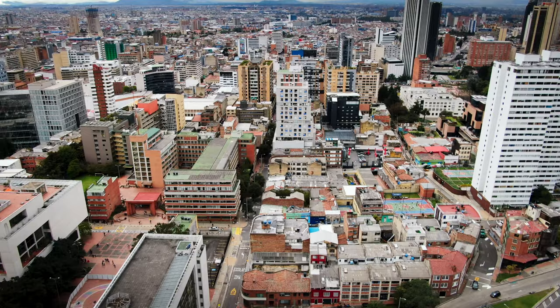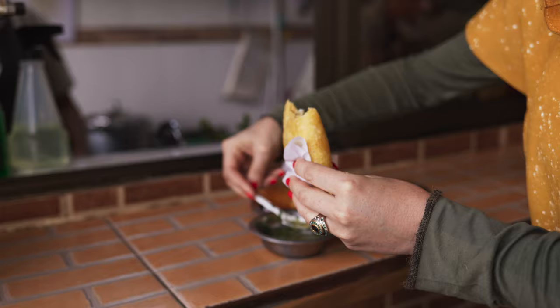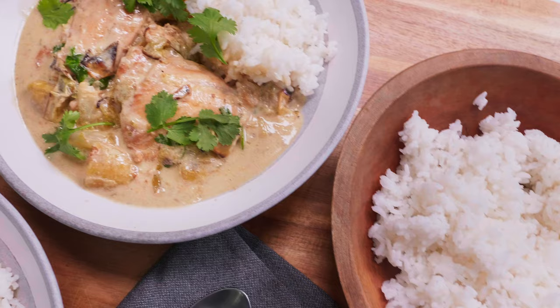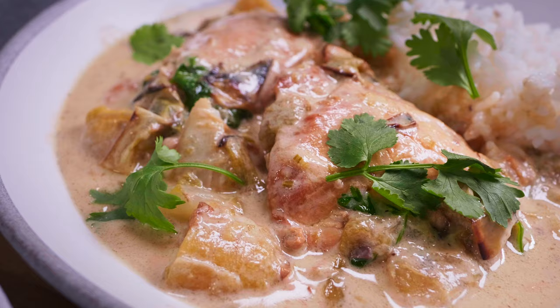This week on Milk Street, we head to Colombia for a cooking lesson, starting with fried empanadas. They're filled with beef, potatoes, and spices, and served with a green salsa. Then it's a braised chicken with coconut and plantain. And we finish up with Colombian potato soup with chicken, corn, and capers. Please stay tuned for the cooking of Colombia.